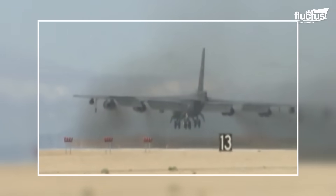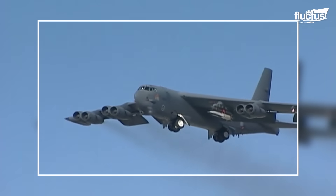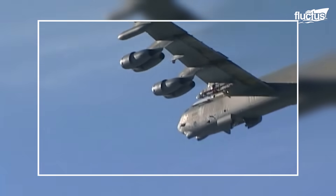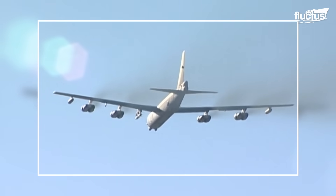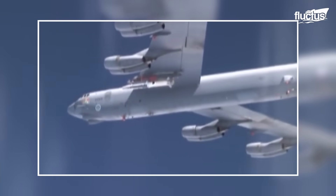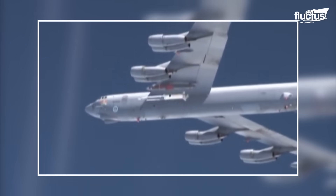The B-52 takes off from its base and flies to a designated launch point. This location is carefully chosen based on mission objectives, airspace safety, and other factors. At the designated launch point, the crew initiates the launch sequence. The first stage of acceleration is provided by a solid rocket booster, which is ignited and accelerates the X-51.